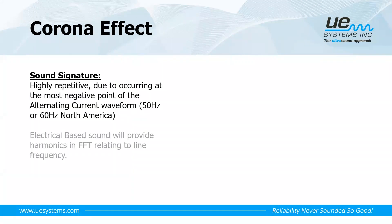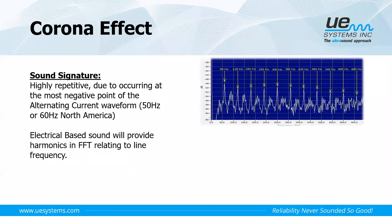The sound signature from corona is highly repetitive because negative corona happens at the most negative point of the sine wave. If we think about an alternating current sine wave from our electrical substations, whenever we reach the most negative point is when corona occurs — when electrons from surrounding atoms break free from their outer shell. This is highly repetitive, following the sine wave. In the FFT from a sound recording we may get harmonics relative to our line frequency — either 50 Hz or 60 Hz depending on where you are in the world. In the time series waveform we'll see repetitive amplitudes and uniform discharges.